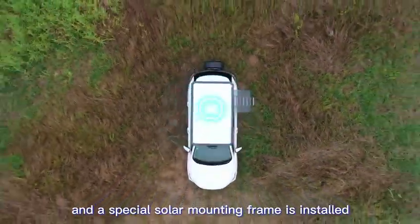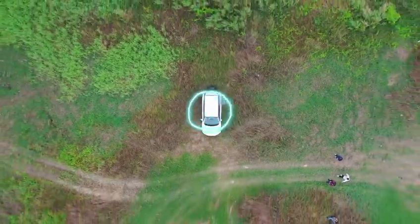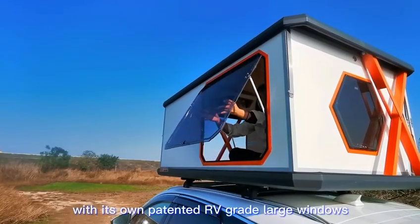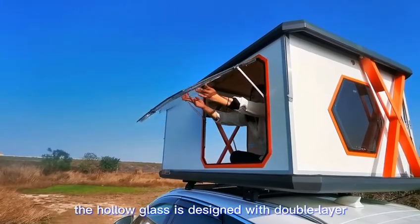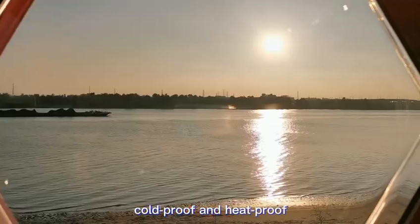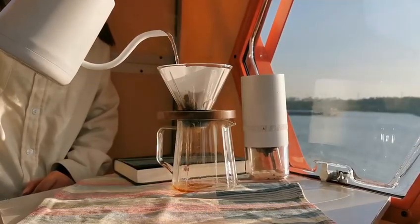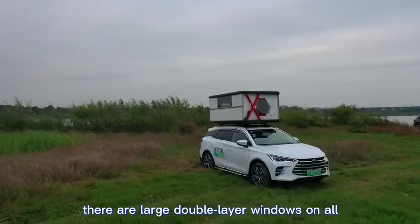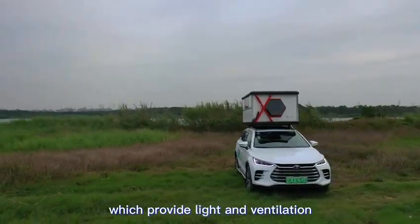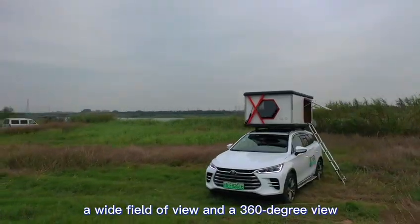Fuel vehicles no longer need to worry about electricity when traveling. With its own patented RV-grade large windows, the hollow double-layer glass features anti-ultraviolet, cold-proof, and heat-proof protection — creating a warm home even in ice and snow. Large double-layer windows on all sides of the cabin provide light, ventilation, a wide field of view, and a 360-degree panorama.